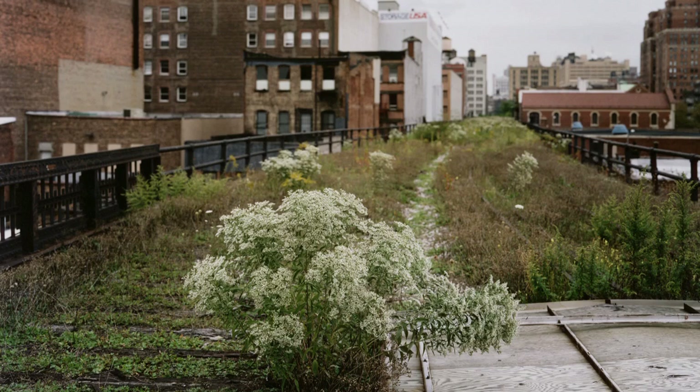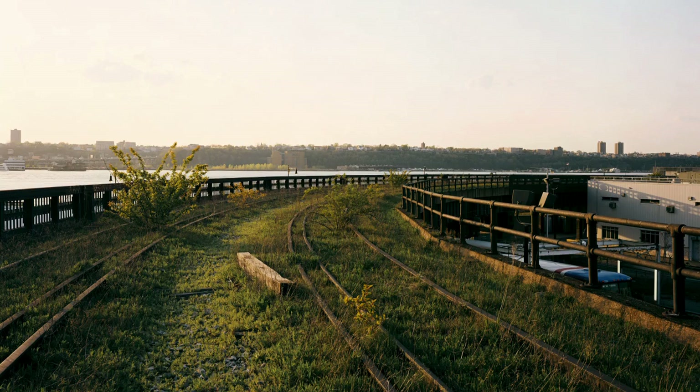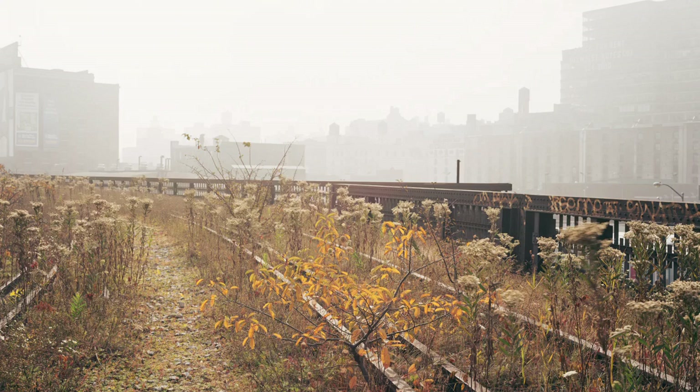The High Line changed me the moment that I saw it. This incredible old piece of urban infrastructure had turned into a magical garden in the sky. And how brilliant of both Josh and Robert to get an incredible photographer to take pictures of what it looked like up there, so that everybody could see that this was a magical place — a wild, dynamic landscape.